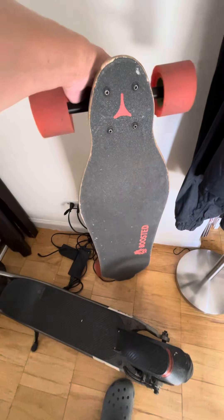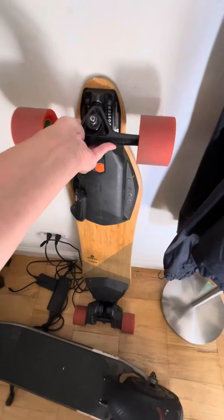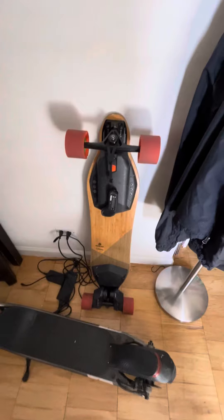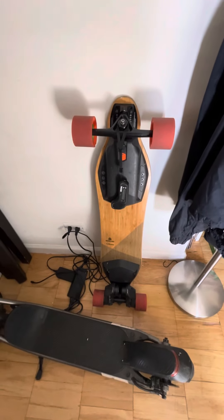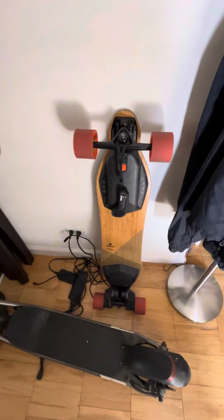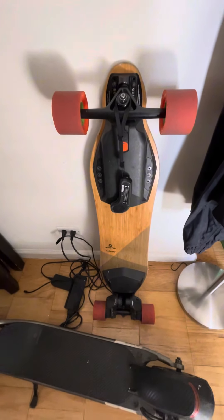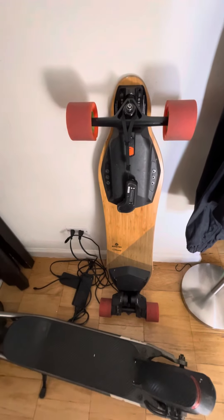My electric skateboard — the Boosted Board — was part of the original Kickstarter program. I put a $100 deposit down and waited like six months to a year to get it because of all the production issues. I don't ride it that much; it probably has like 400 miles at most.